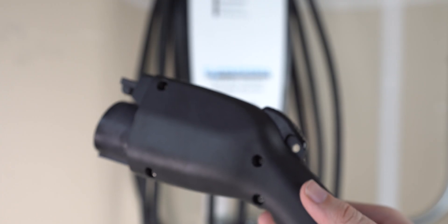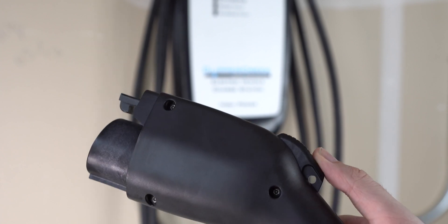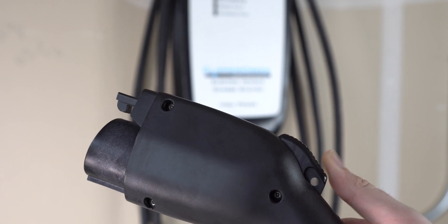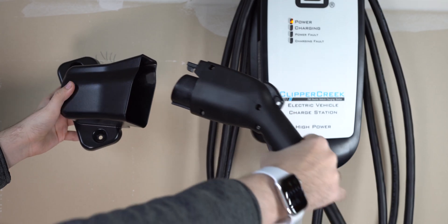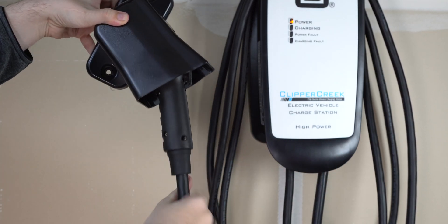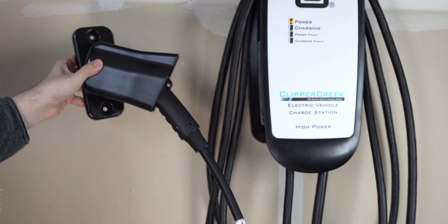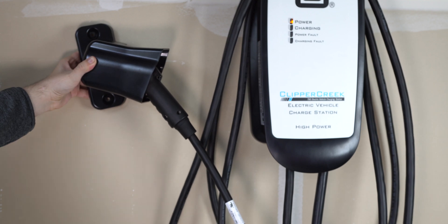They've designed their chargers with a pretty cool little feature. With this lock, you can slide it into the hole by the release button on the charger. This will prevent anyone from unplugging your car without your permission, and it will also make it so no one can get a free charge without your consent if it's docked in the holster — a neat little feature if you're going to be keeping the charger outside.